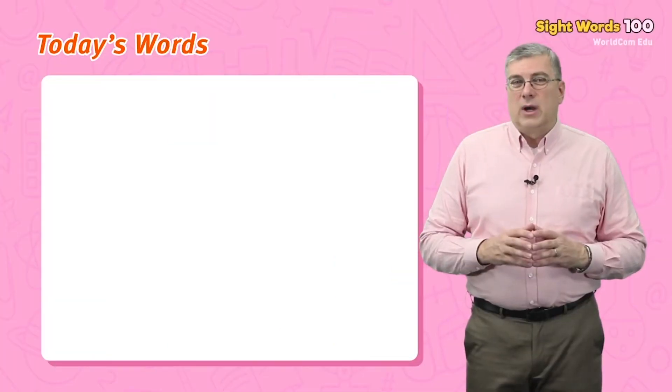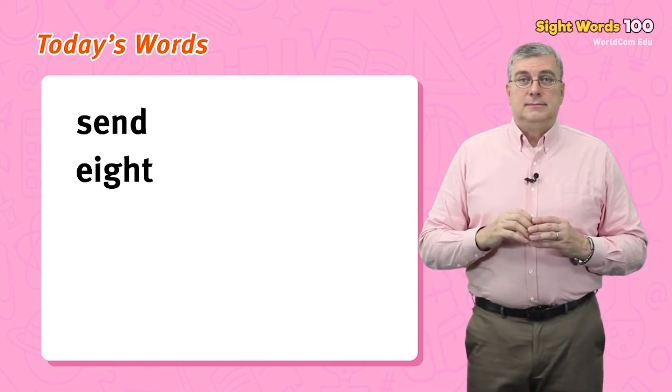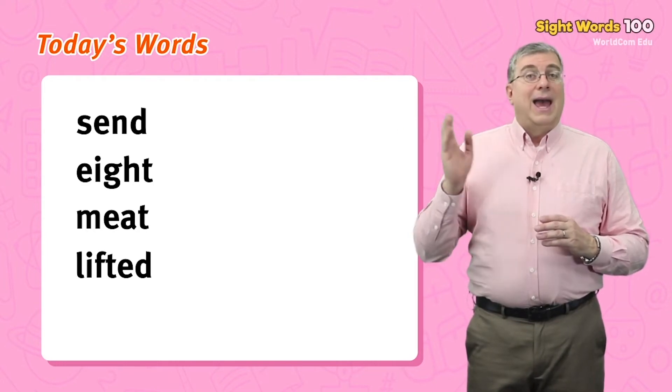Today's words are: send, eight, meat, lifted, hat.